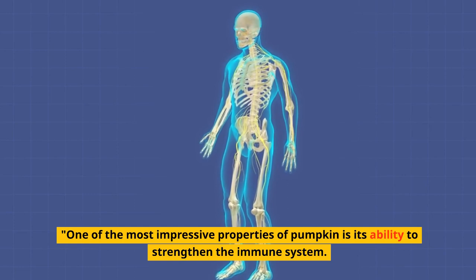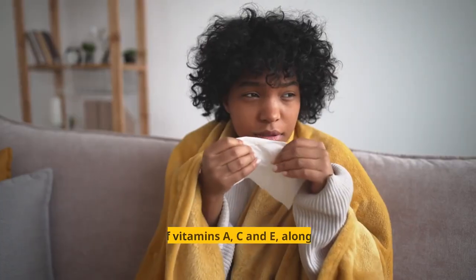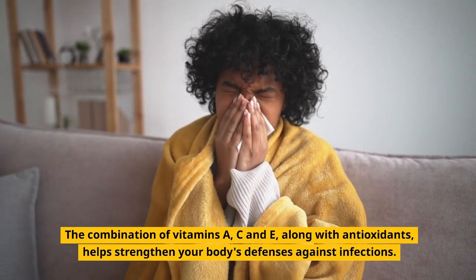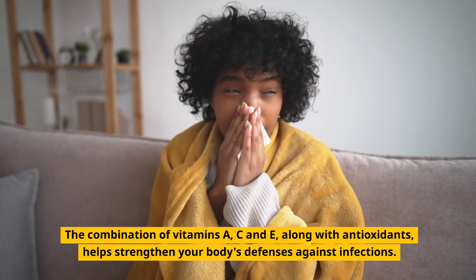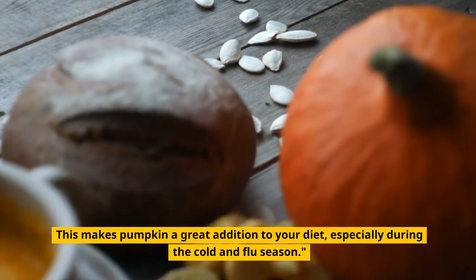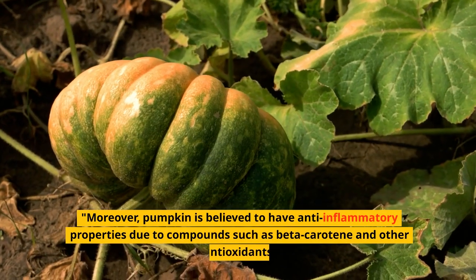One of the most impressive properties of pumpkin is its ability to strengthen the immune system. The combination of vitamins A, C, and E along with antioxidants helps strengthen your body's defenses against infections. This makes pumpkin a great addition to your diet, especially during the cold and flu season.